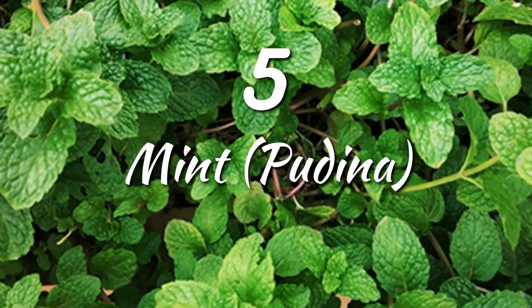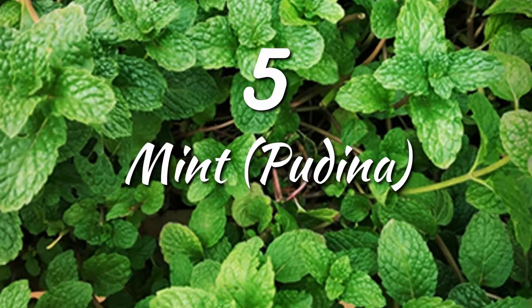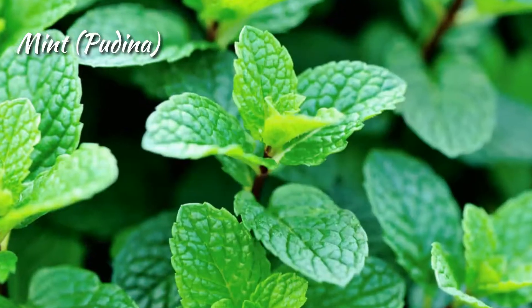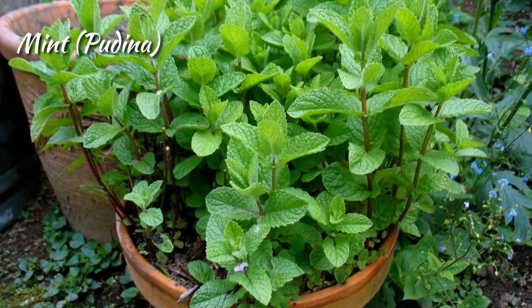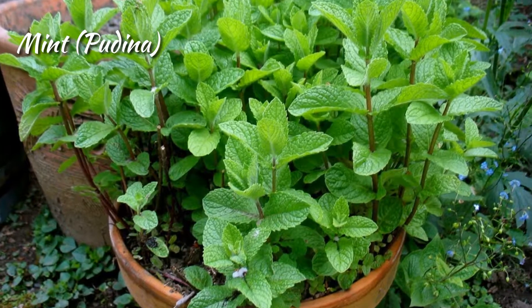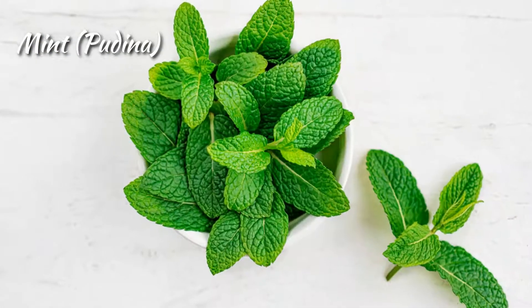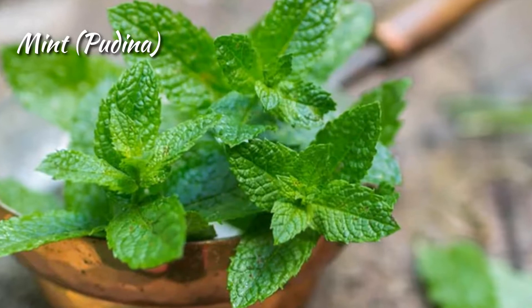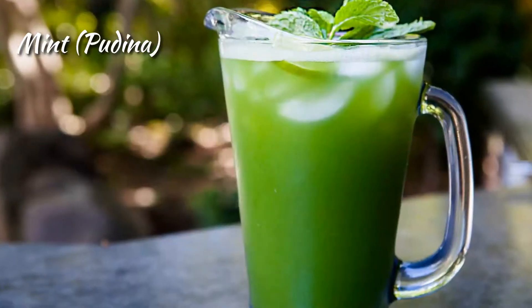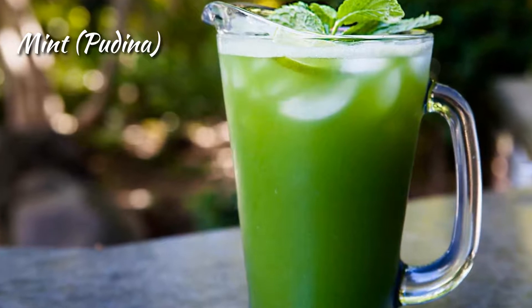Mint — Pudina. Mint leaves are packed with antioxidants and phytonutrients and contain vitamin A, vitamin C and B complex, phosphorus, calcium, and have antibacterial properties. They help us with respiratory complaints, improving brain power, and managing stress and depression. It also has a cooling effect, so you can make a mint drink in hot summer for relief and refreshment.